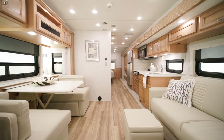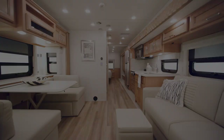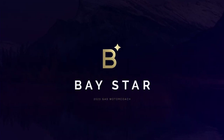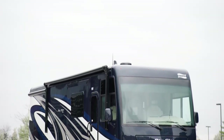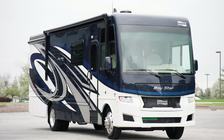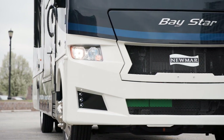One of our most popular coaches gets some major advancements. Here's the all-new 2023 Baystar, an accessible gas coach that's made to keep up with an active lifestyle. Allow us to show you around. Today we're touring the all-new floor plan 3225. Inside and out, you'll find the 2023 Baystar to be entirely new.